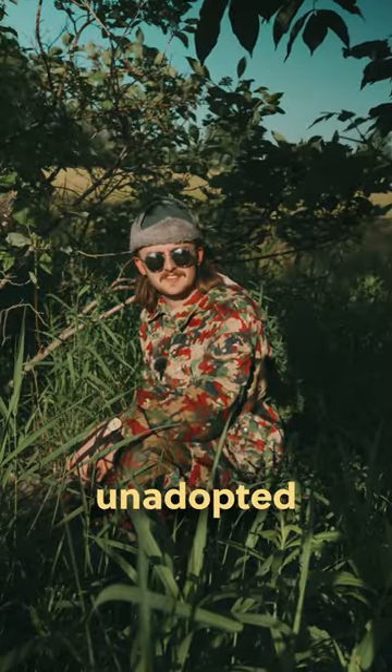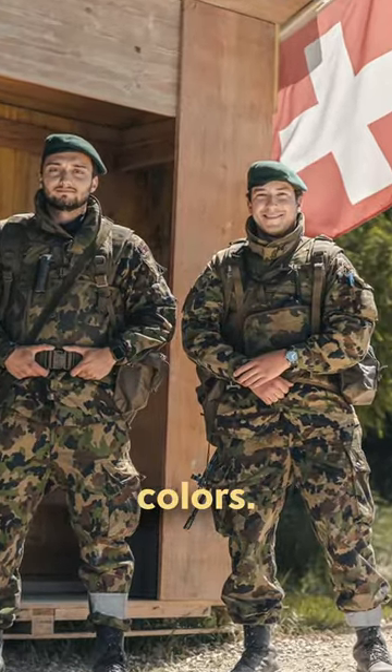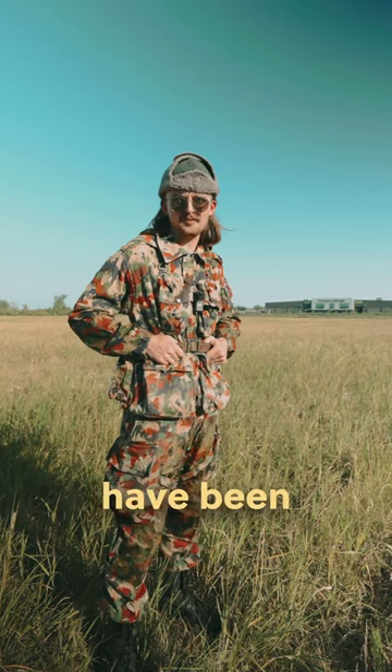Unfortunately, Alpenflage was unadopted in 1993 in favor of TAS 90, an Alpenflage-like pattern with different colors. Unfortunately, now that Alpenflage is gone, Switzerland's swag levels have been severely diminished.